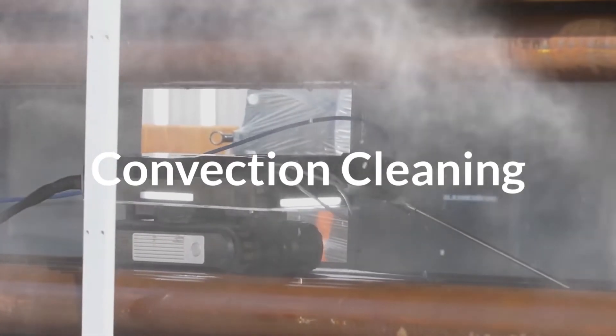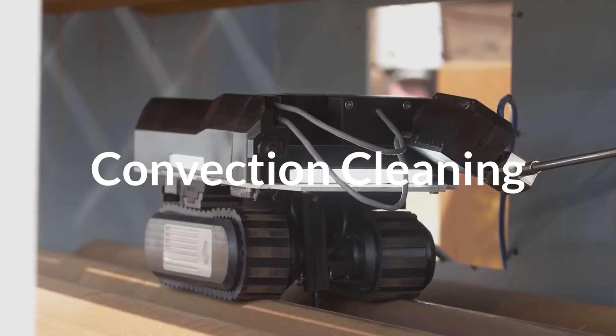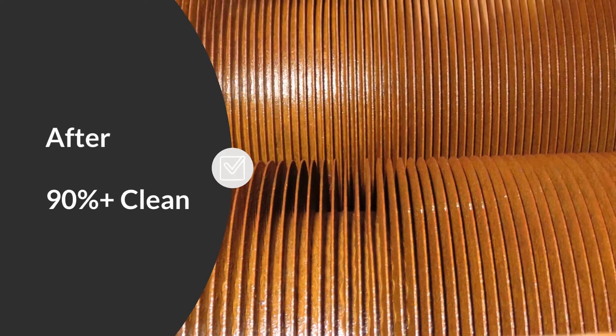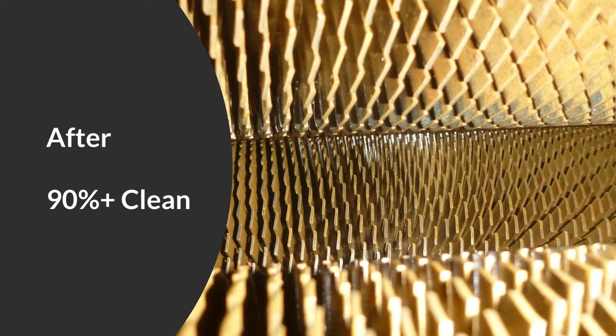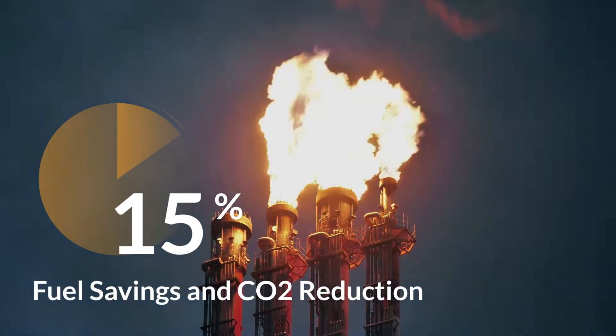To address the total fired heater operational efficiency, we offer TubeTEC's unique remote-operated vehicle. It cleans in between both square and triangular pitch rows of convection tubes, delivering over 90% cleaning throughout multiple row bundles, removing even the most stubborn sulfur-based fouling.